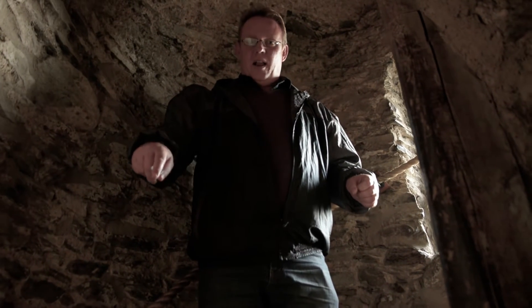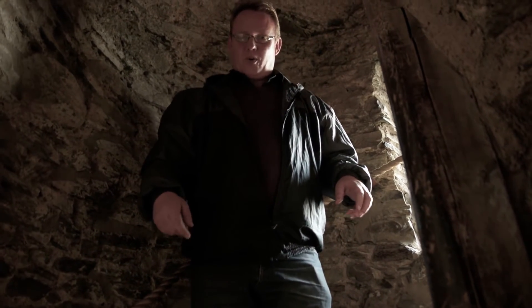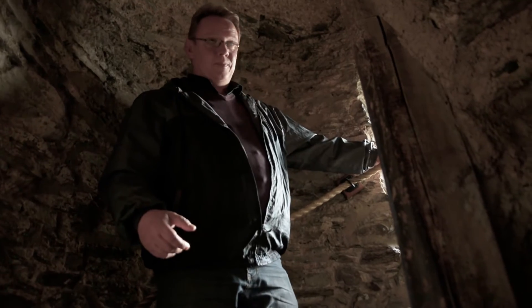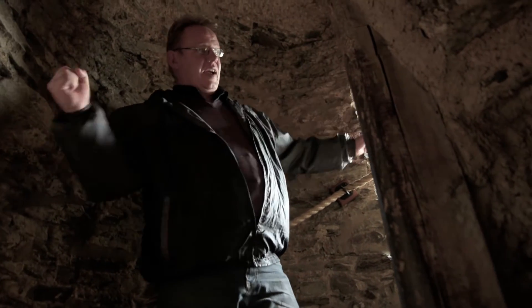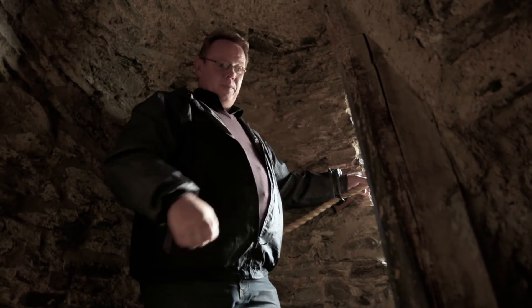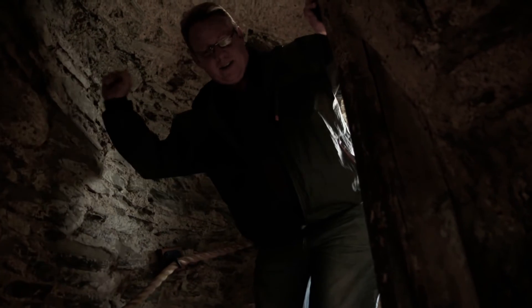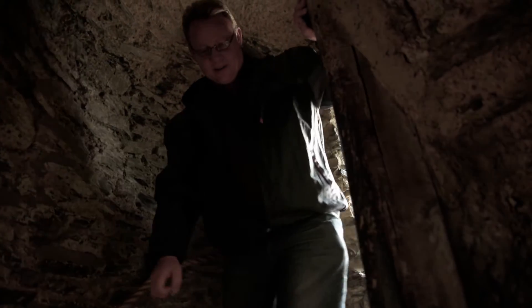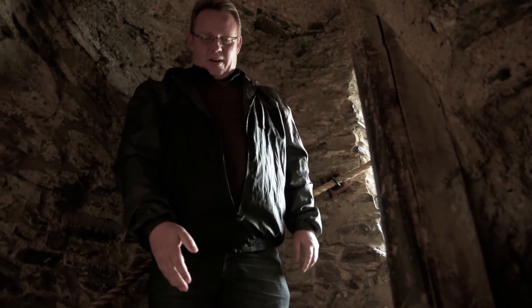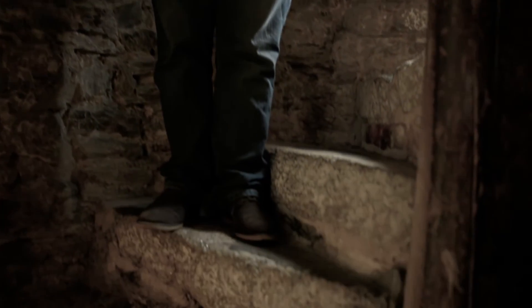Also, you will see the spire of the stairs goes in a left circle. That means that when attackers are going up the stairs, they're trying to move under a low ceiling and can't use their swords — all they can do is point forward — whereas the defenders have plenty of space to slash and fend off their attackers. So with the trip steps, the lower roof, and the left-circle spiral, it was an ingenious way to defend the tower.